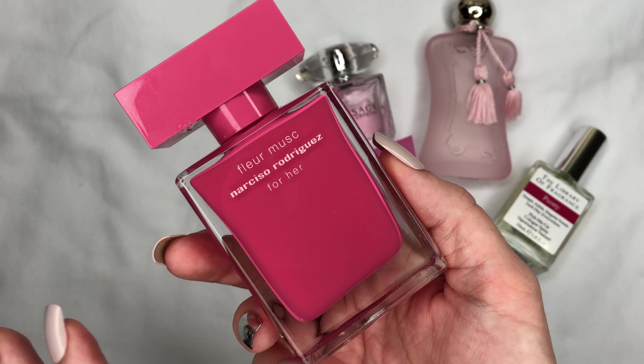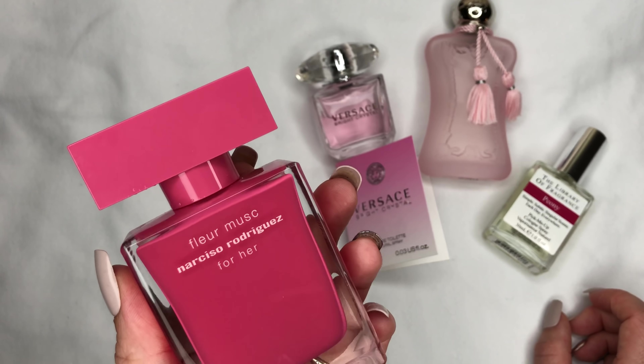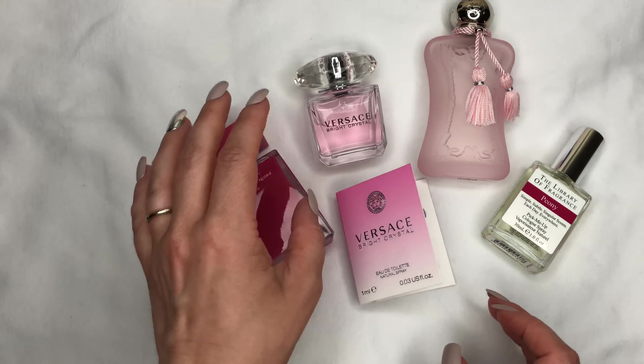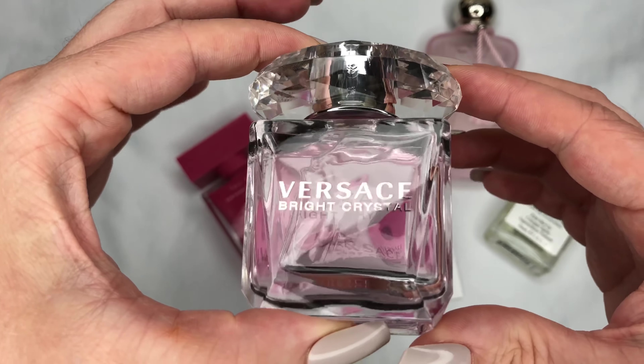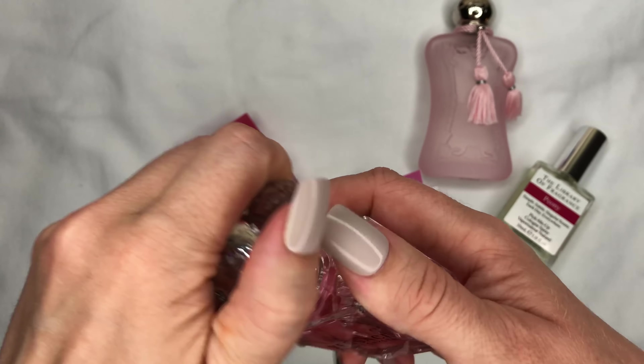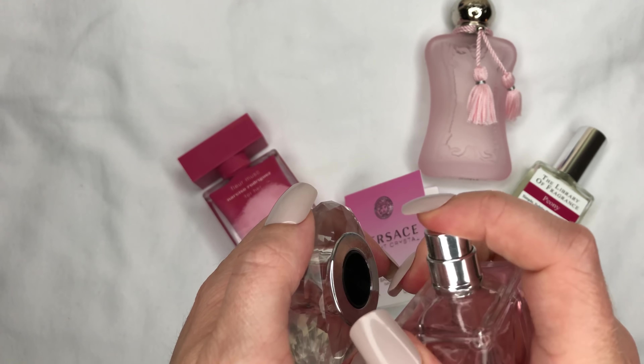This one is so good. I made an entire video about the scent, so if you want to get more information about Fleur Musc by Narciso Rodriguez, watch that video — I will link it below. Very romantic, and it's been on the market since 2017, so yeah, nice one — you need it.